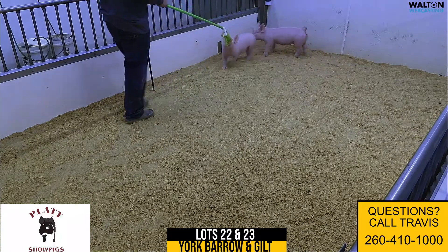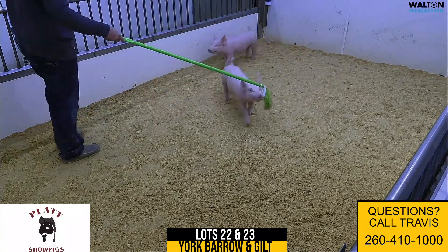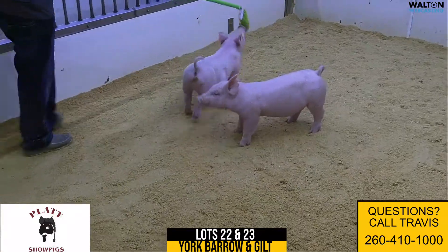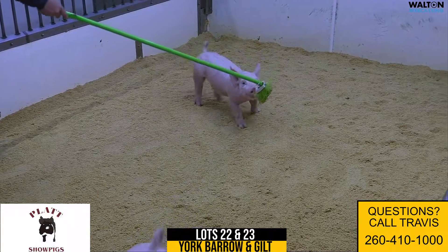We're on to our Yorkshire offering. This would be lot 22 and 23. We're going to start off with the 15 litter. We've got a barrow, the solo barrow in the litter, and then a gilt in this litter.